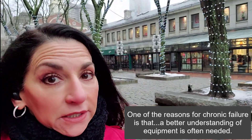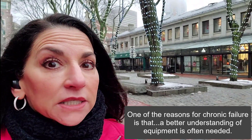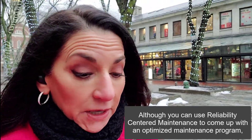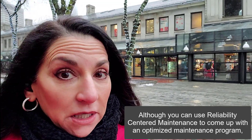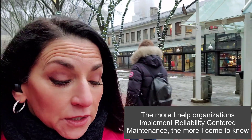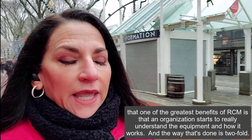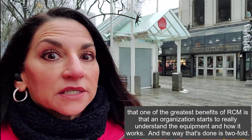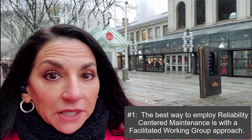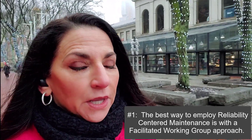One of the reasons for chronic failure is that a better understanding of equipment is often needed. Although you can use reliability-centered maintenance to come up with an optimized maintenance program, the more I help organizations implement RCM, the more I come to know that one of the greatest benefits of RCM is that an organization starts to really understand the equipment and how it works. The best way to employ RCM is with a facilitated working group approach.